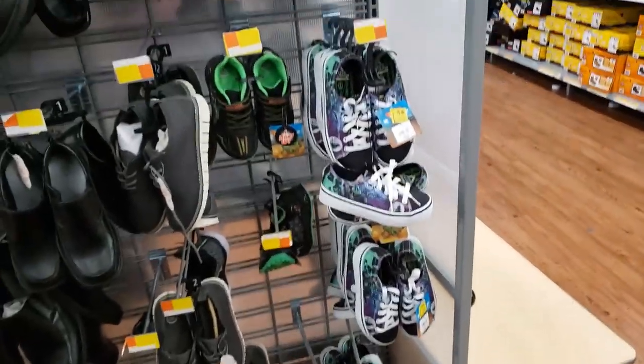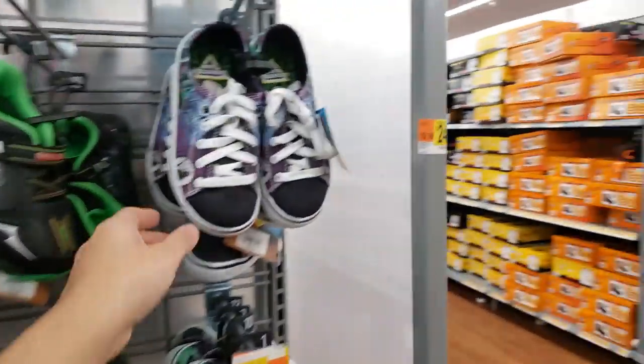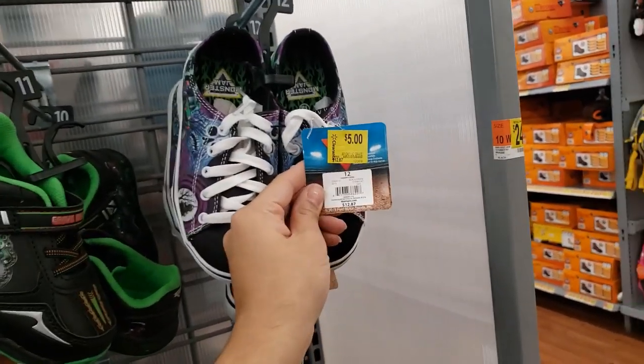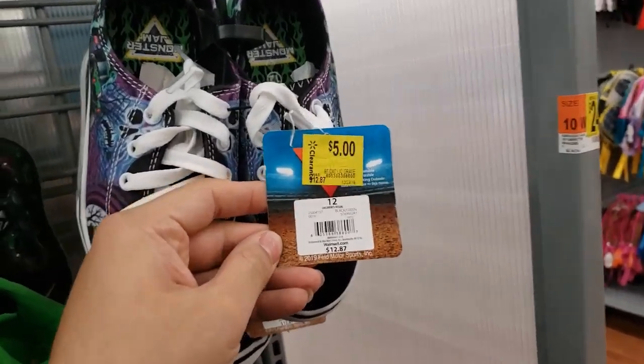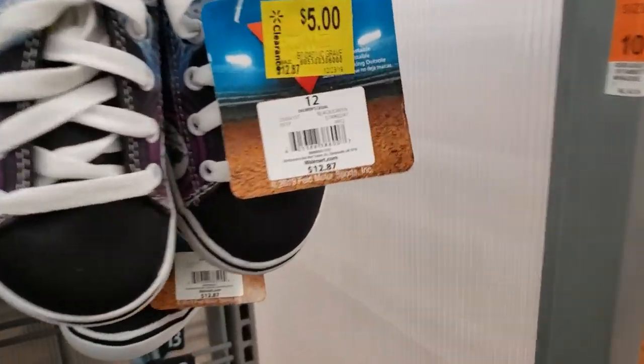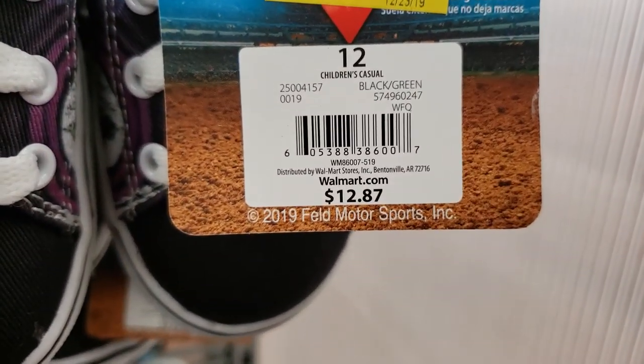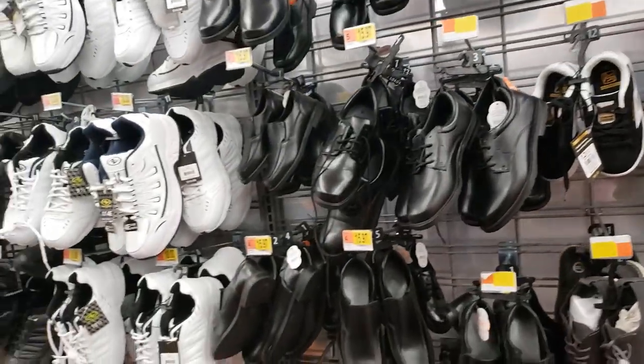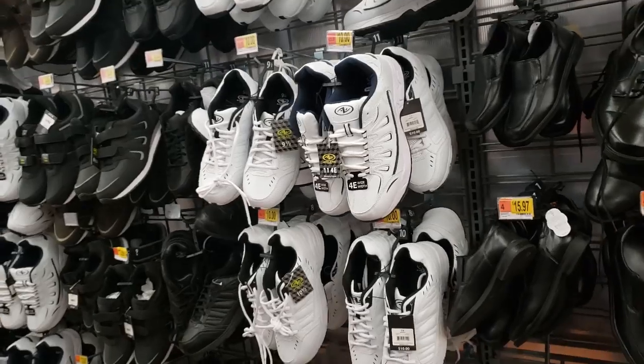I'm in the boys shoes section and I found the Monster Jam shoes — they were originally $12.87, they're on clearance for $5. These are pretty cool. Here's the UPC. I'm going to keep looking to see if there are any more.